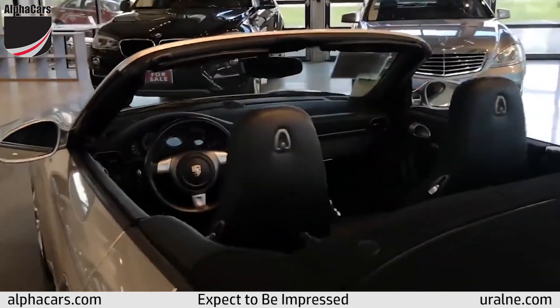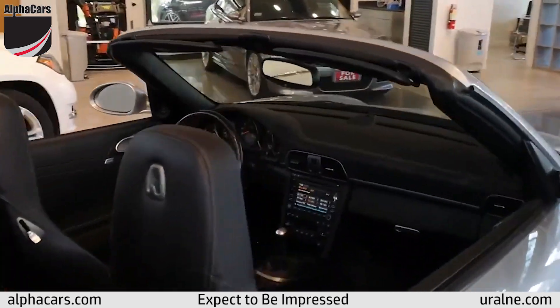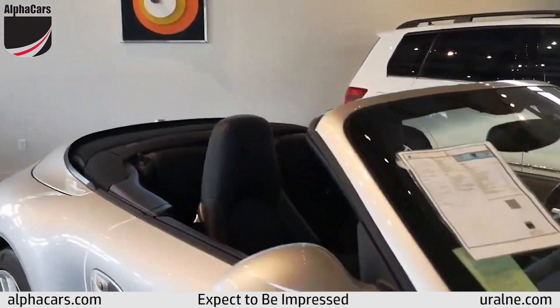It drives very smooth with no vibrations. Brakes feel awesome. The top works and looks great.